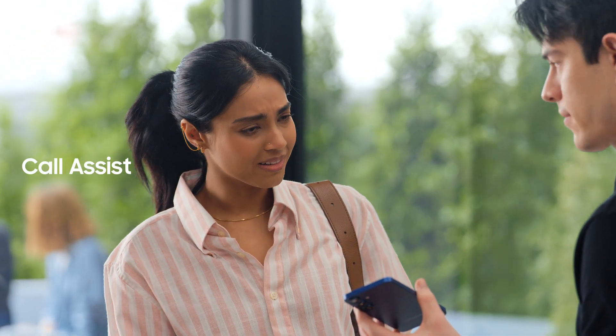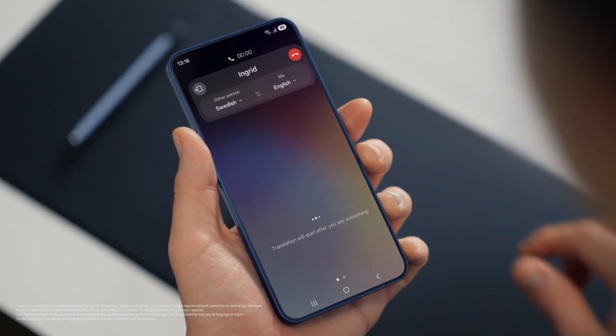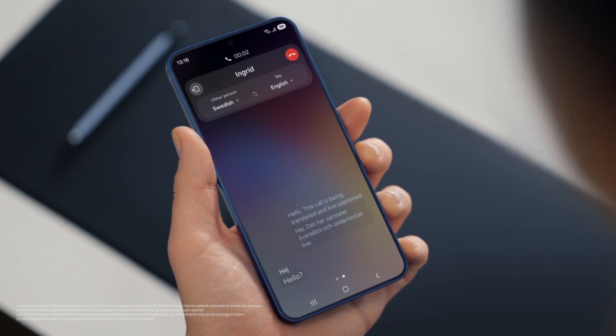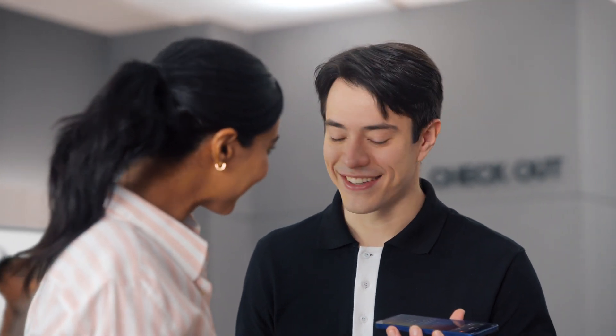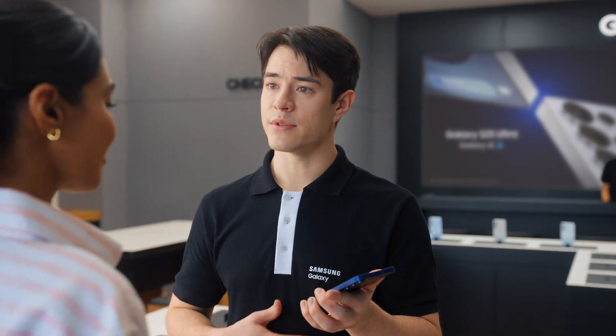That's so easy. Does it work with calls as well? It sure does, with Live Translate. If you want to Live Translate a call, tap Call Assist, then turn on Live Translate. We're just testing out Live Translate from the Galaxy S25. Great to hear from you, Sam. Call us anytime. Let's catch up soon. That's so fast. Live Translate works even if the other person isn't using a Galaxy device.